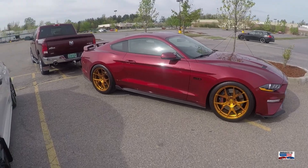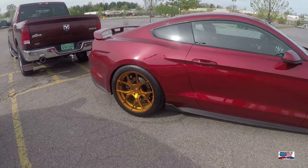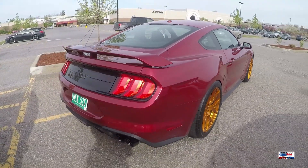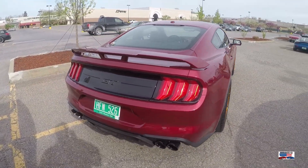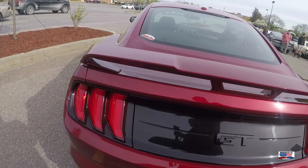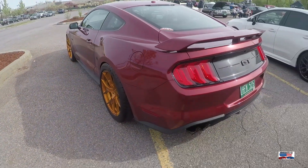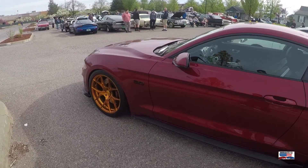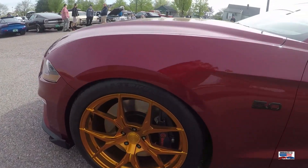And here is a 2018 Mustang — this is a 5-liter Coyote powered Stang, the Mustang GT. This was owned by a friend who has since traded it in for a Raptor. But this is a great car. I love the gold rims on this.